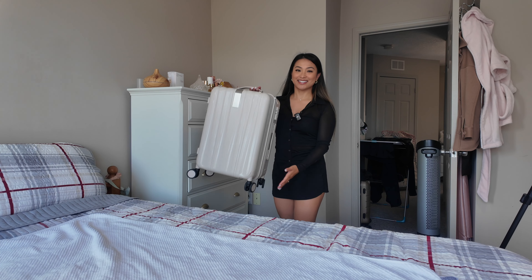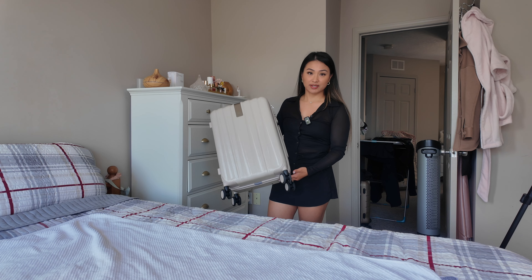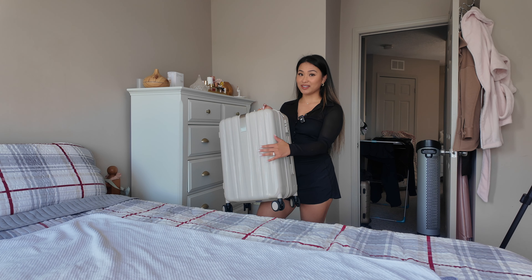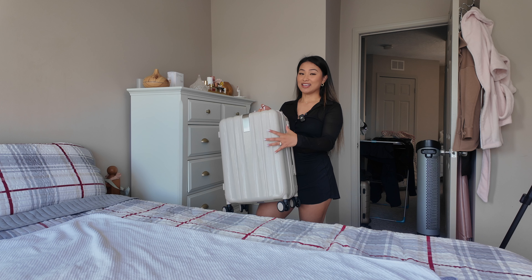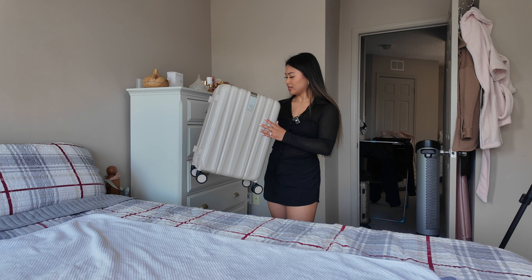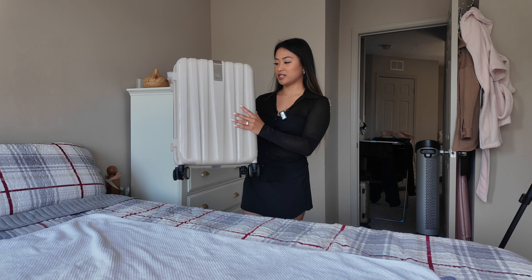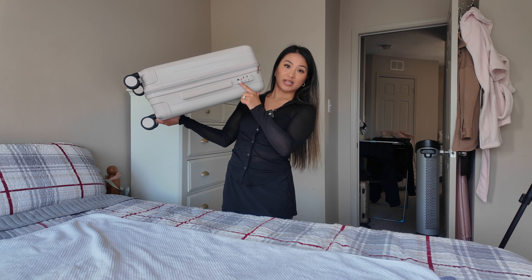This is the carry-on luggage I'll be using. I've used it several times on weekend trips or week-long trips, but I've never brought it on an airplane. I'm crossing all ten fingers and toes that it's okay for Air Canada, but I think it should be fine. The brand is Hanky — I'll put a link in the description box if you're interested. I think this is the ivory version.